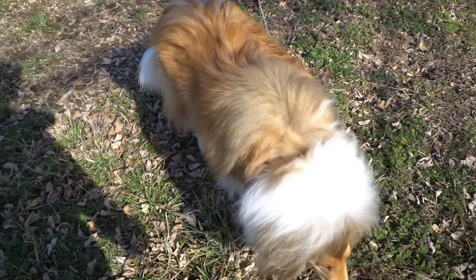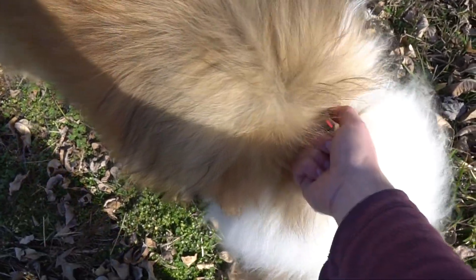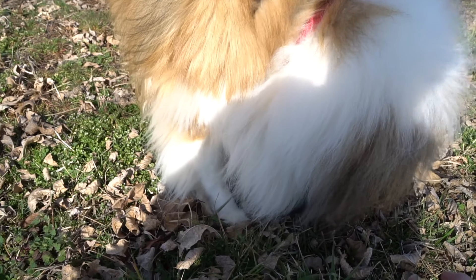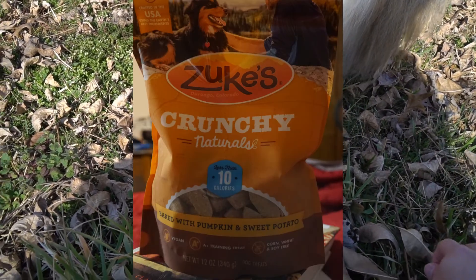However, if you see something like corn first, as some very cheap brands are, then you know that it is mostly corn. And while corn is not necessarily bad for a dog, it's better for corn to not be among the most plentiful ingredients.